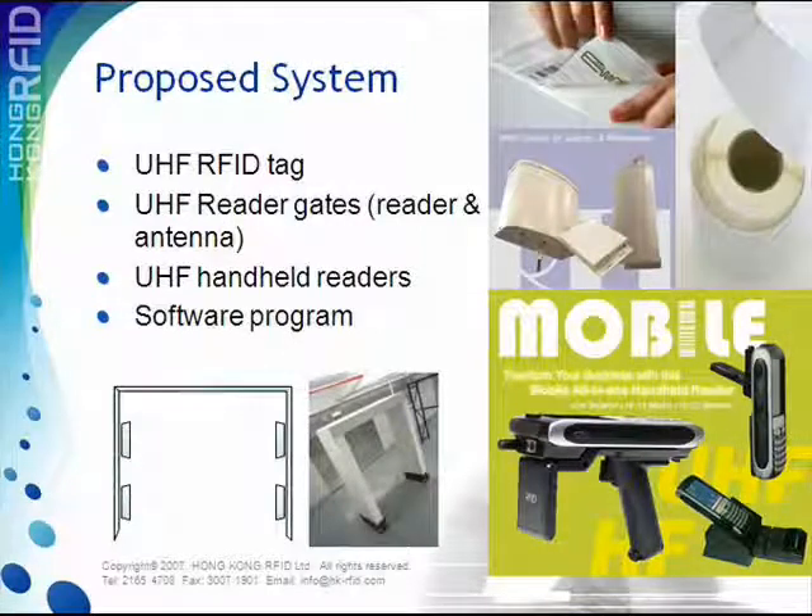The proposed system consists of UHF tags of EPC Class 1 Gen 2 standard with 1 to 2 meter reading distance, UHF reader gates with our partner Cerise Reader and four antennas installed inside, as well as handheld readers and a software program.